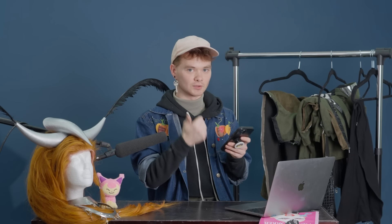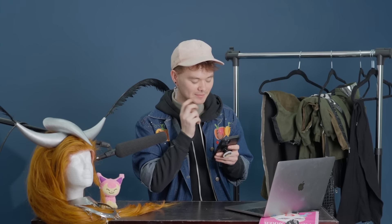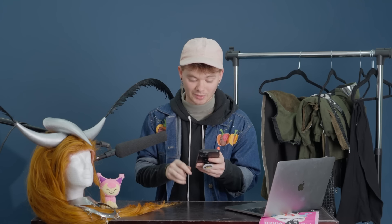Top three Ru Girls: Sasha Velour, Aja, and Crystal Method. How many times did I audition for Drag Race? Once. Did I know the mug was going to be blown up behind me? No — and thank God it looked good.